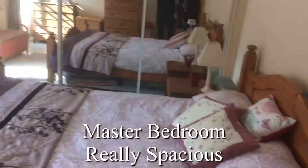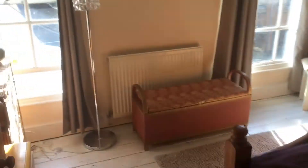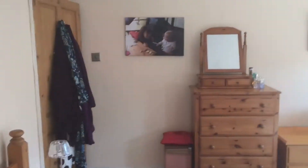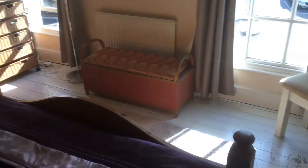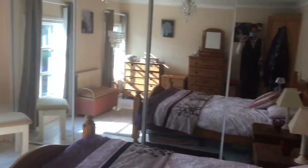Let's take a look in there first. The same two windows, and they've got built-in wardrobes there — a really nice size with loads of light coming in.